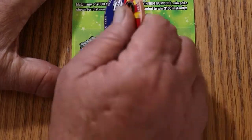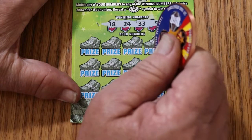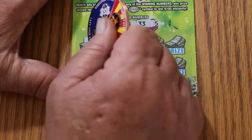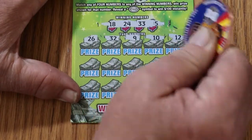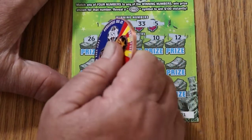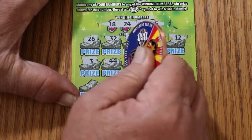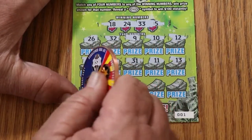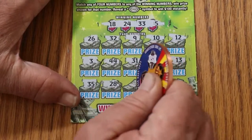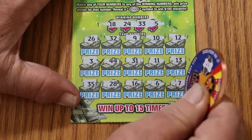Moving on to 001. Looking for 18, 24, 33, and 5. Nothing in the first row, nothing yet, nope. Numbers 35, 28, 16, 6, and 7. Nothing on that one — that's two down.